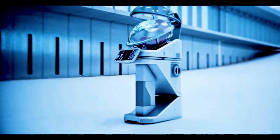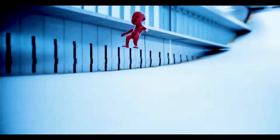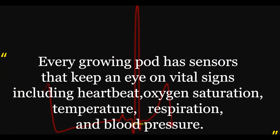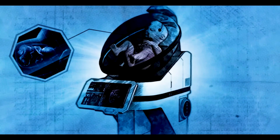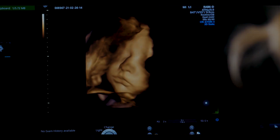You will be able to effortlessly remove your child from the growing pod after the artificial womb releases its amniotic fluid. Every growing pod has sensors monitoring vital signs including heartbeat, oxygen saturation, temperature, respiration, and blood pressure. An AI system also monitors physical characteristics and looks for any potential genetic anomalies.